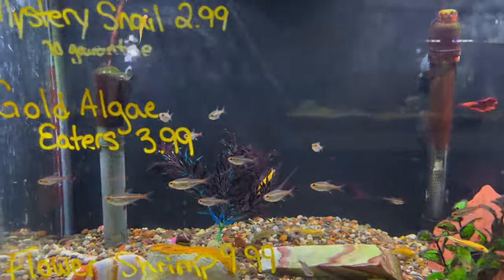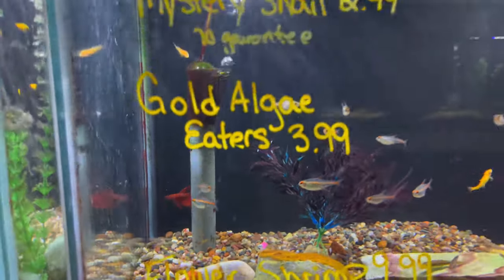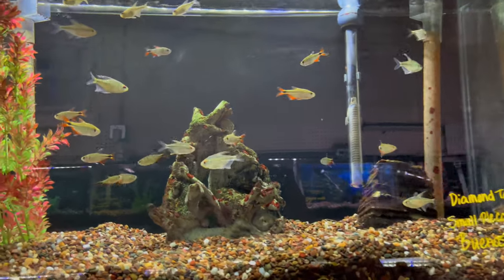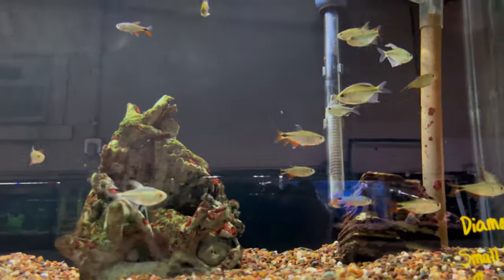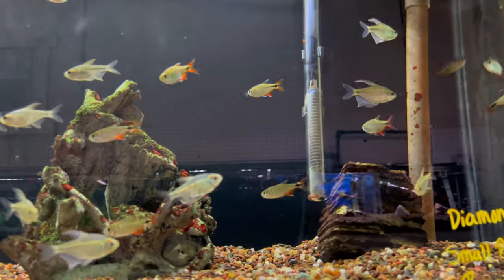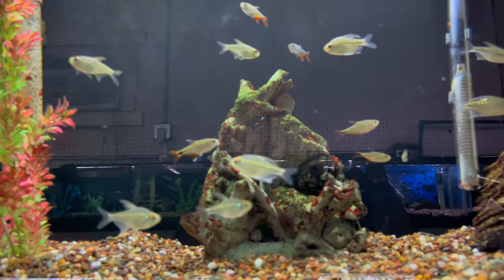We've got some glolight tetras in here and a little betta in the back too. Up here we've got some Buenos Aires tetras — these guys are mean and nasty. They're probably one of the feistiest little tetras, next to the exodon. Still a cool little fish though — if you want an aggressive tetra, get some Buenos Aires tetras.